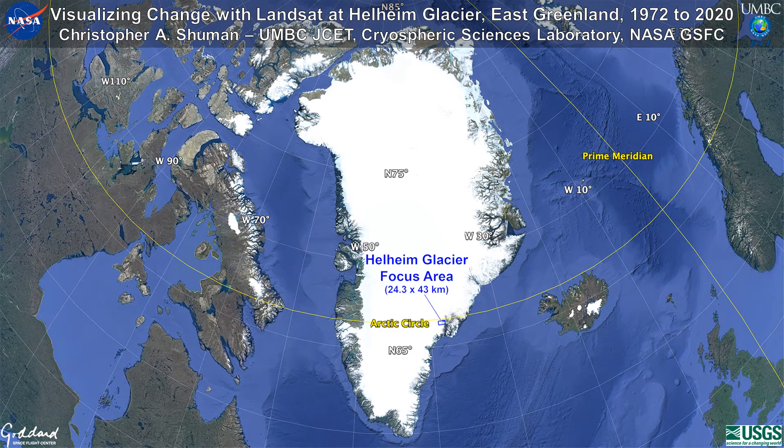Hello, my name is Christopher Schumann. I am a University of Maryland glaciologist based at NASA Goddard Space Flight Center in Greenbelt, Maryland, and I study changes to Earth's cryosphere for NASA.